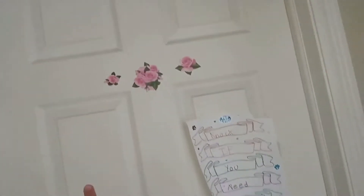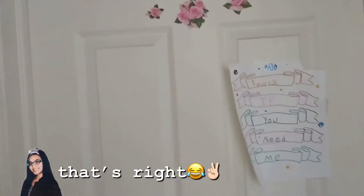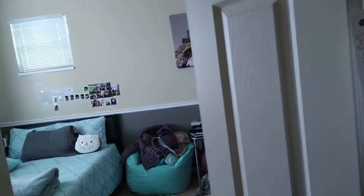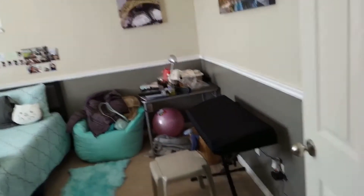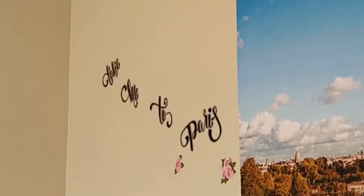All right, guys, so this is my door, and that says 'do not disturb,' because my dad and my Lola keep going in my room, which is fine, but sometimes your girl needs some privacy. So this is my door — it's so beautiful. And when you walk in, you see this beautiful picture of Paris, and this other beautiful picture of Paris, and the sign saying 'Take Me to Paris,' because I love Paris. I'm still kind of working that part out in my room because I still have a lot of stuff that I need to clean out and get rid of.